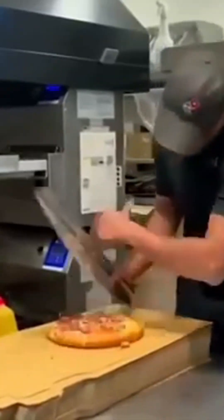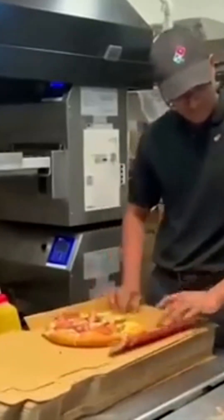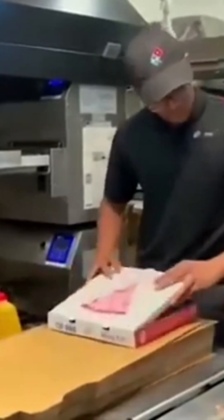Pizza cutting elevated to an art form. This chef's hands move like a maestro's baton — fast, fluid, and mesmerizing.